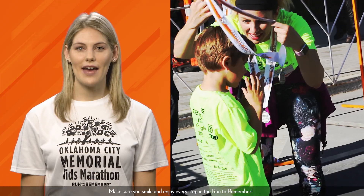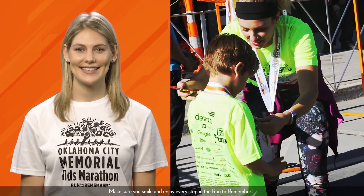You've worked really hard to achieve your goal of running a marathon. Make sure you smile and enjoy every step in the run to remember. Thanks for running the Kids Marathon. We've had fun being a part of your training and hope to see you come race day.